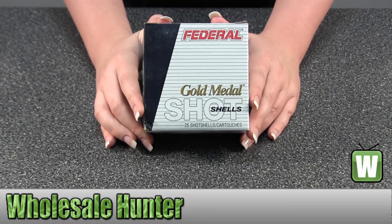Hello, this is an unboxing video. The manufacturer number is T1178, made by Federal Cartridge.